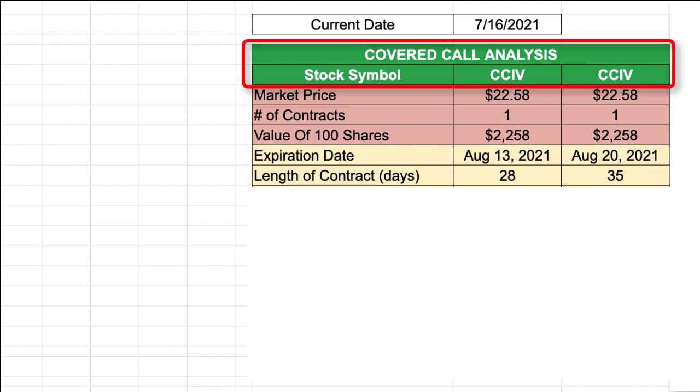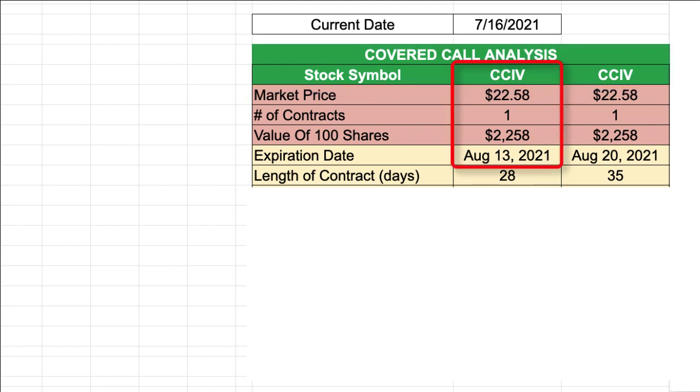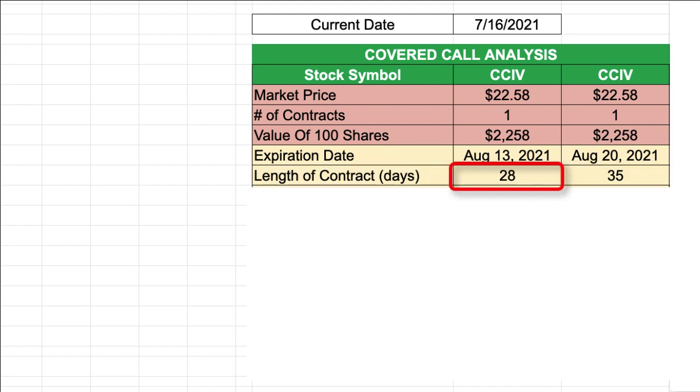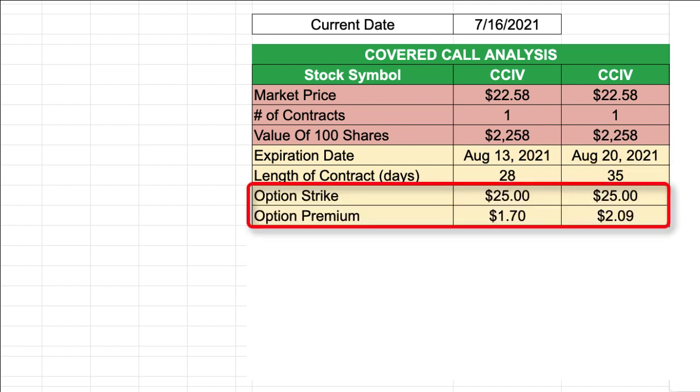To understand better what I'm talking about, let's do a side-by-side covered call analysis comparison of the two different option contracts. The first one on the left has the expiration date of August 13th, and the one on the right has the expiration date of August 20th of 2021. If I sell a covered call with an expiration date of August 13th, that makes the length of this contract 28 days. If I use August 20th, that makes the contract 35 days — seven days longer. Both covered call option contracts would have the same strike price of $25.